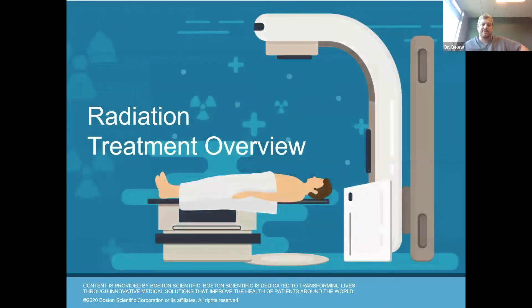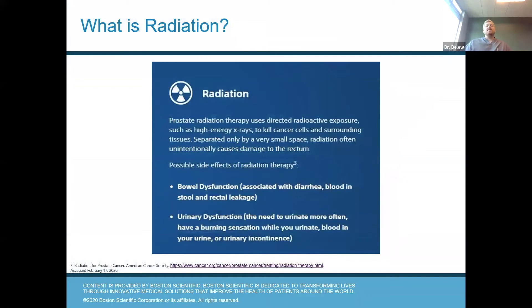A little bit more about radiation. Radiation can be associated with some side effects. The ones you really have to watch out for are bowel dysfunction and urinary dysfunction. Bowel dysfunction can involve diarrhea, blood in the stool, and fecal incontinence. Urinary dysfunction can involve the need to urinate more frequently. Some men have a burning sensation, and some men can develop overactive bladder symptoms where they feel like they have to go all the time and have a hard time making it to the restroom.